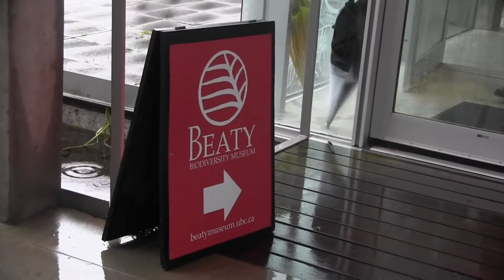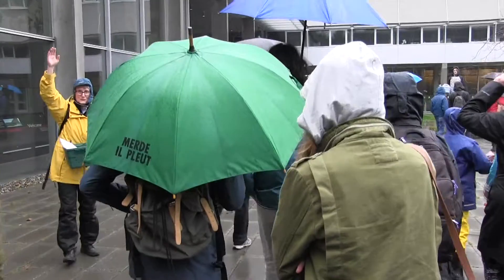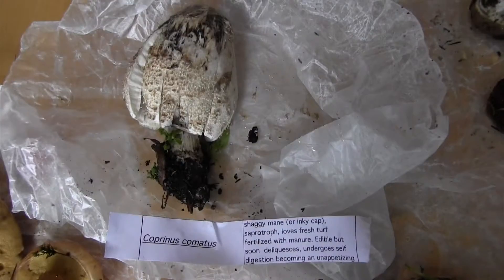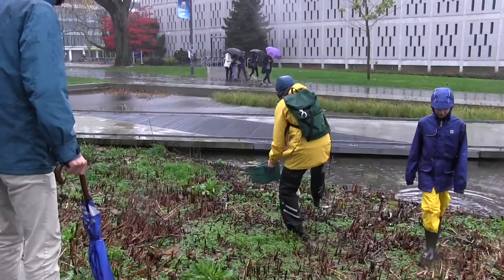UBC's Beaty Biodiversity Museum held a mushroom walk led by botany professor Mary Burby. Participants got the chance to taste and practice identifying the different types of fungi on the UBC campus.